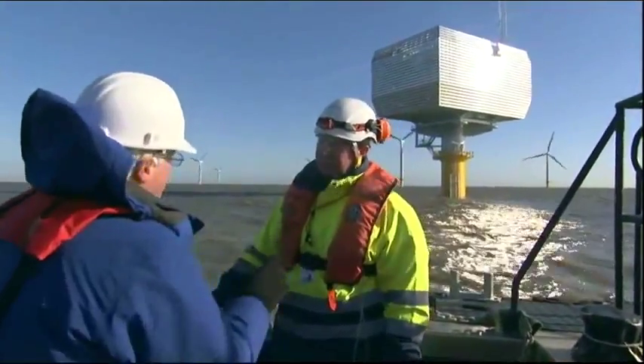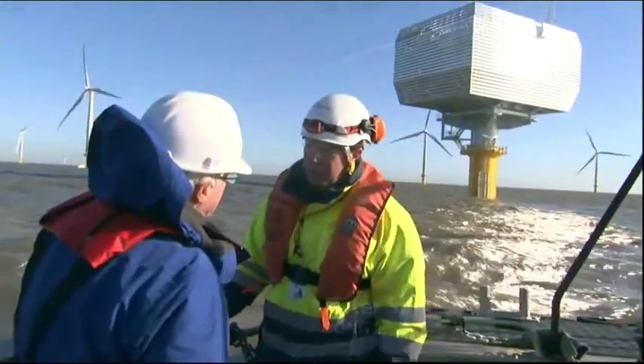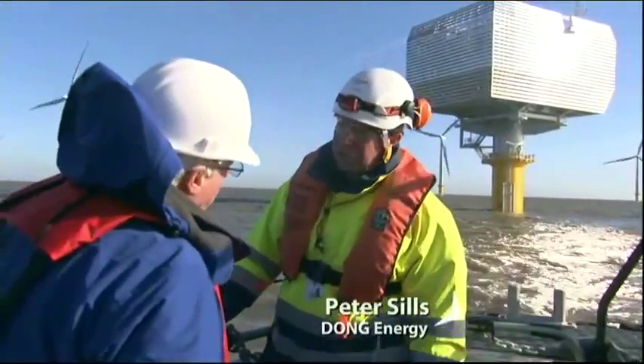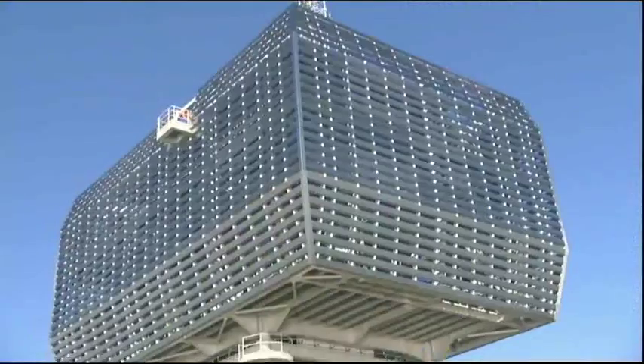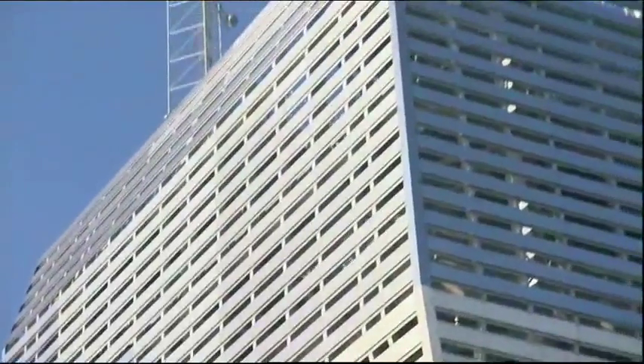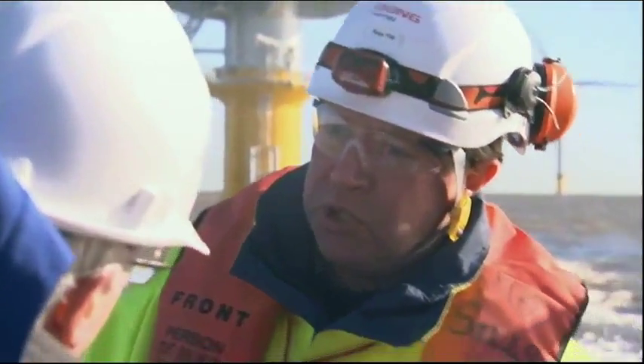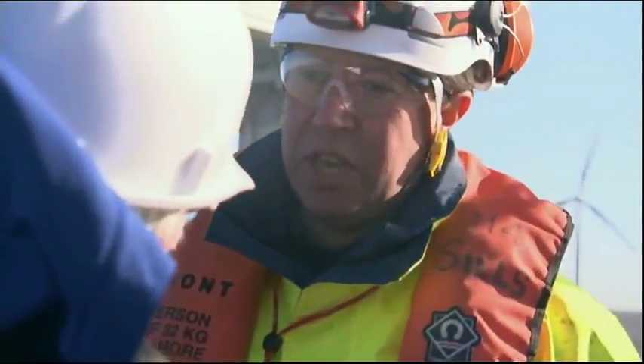This is the only structure on the wind farm that doesn't have blades. This is the substation — where all the electricity from the 48 turbines is collected together and then transformed, ready for the voltage for the national grid. When it's fully operational, this wind farm will produce enough electricity for 120,000 homes.